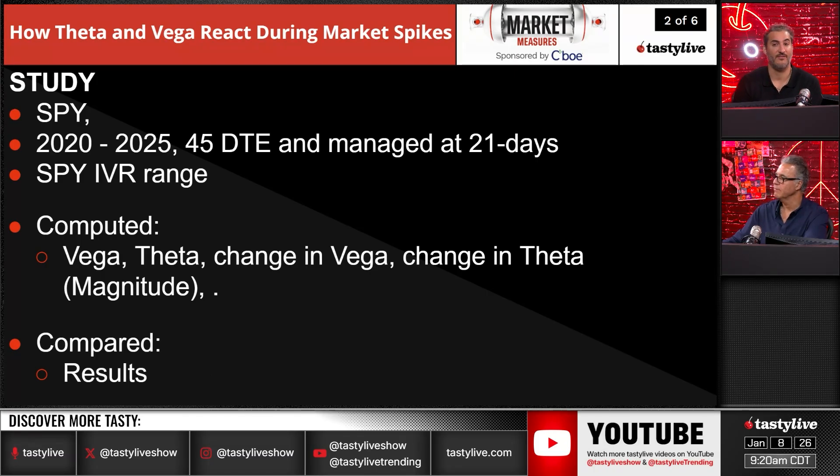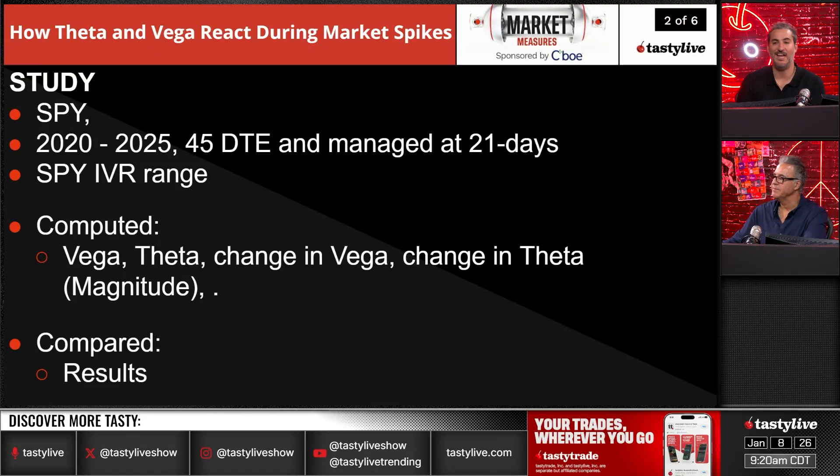The study covers SPY from 2020 to 2025 — the last five years — with 45-day trades managed at 21 days. We're looking at IVR ranges and computing the vega, theta, change in vega, and change in theta, to show the magnitude of how much the greeks change based on different buckets of IVR.